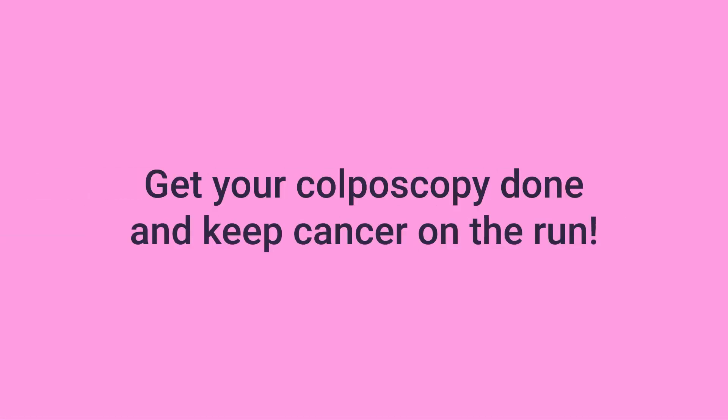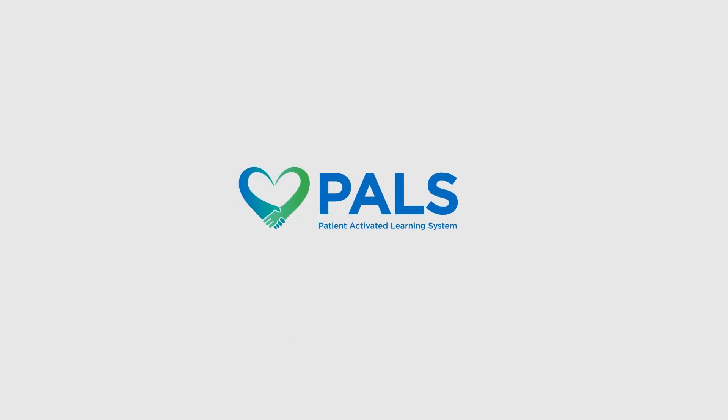Get your colposcopy done and keep cancer on the run. PALS — Patient-Activated Learning System.